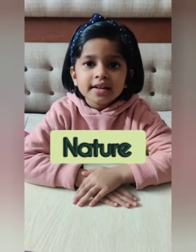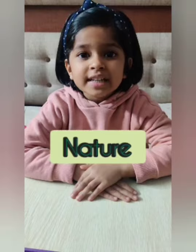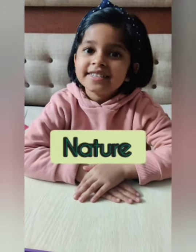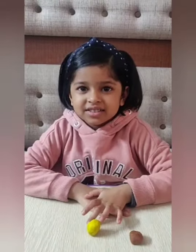Good day respected judges. The beauty of nature is best reflected in its flora and fauna. I, Pranay Agrawal of KGA, am going to make an idyllic nature scene with clay. Let me show you how to make a giraffe.